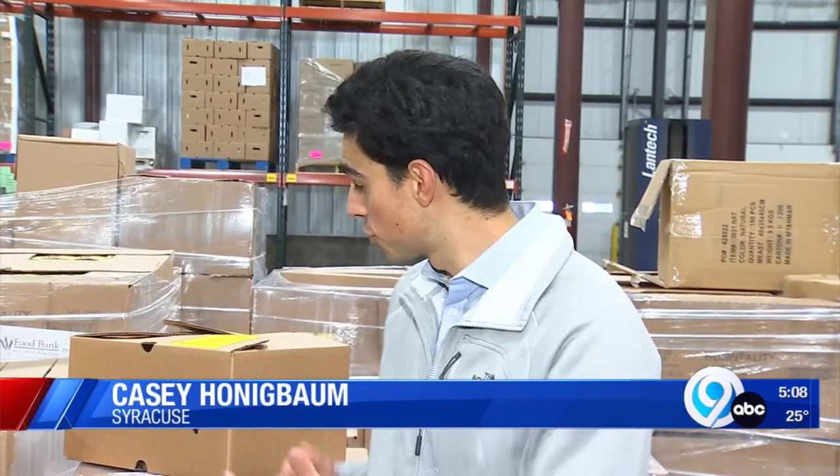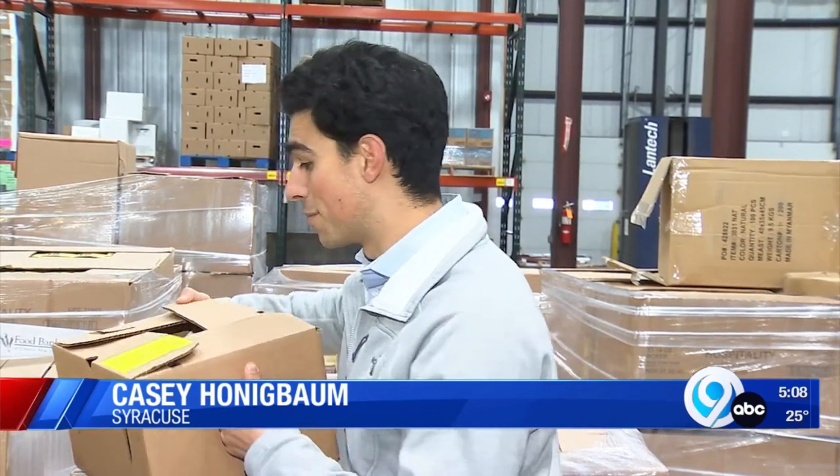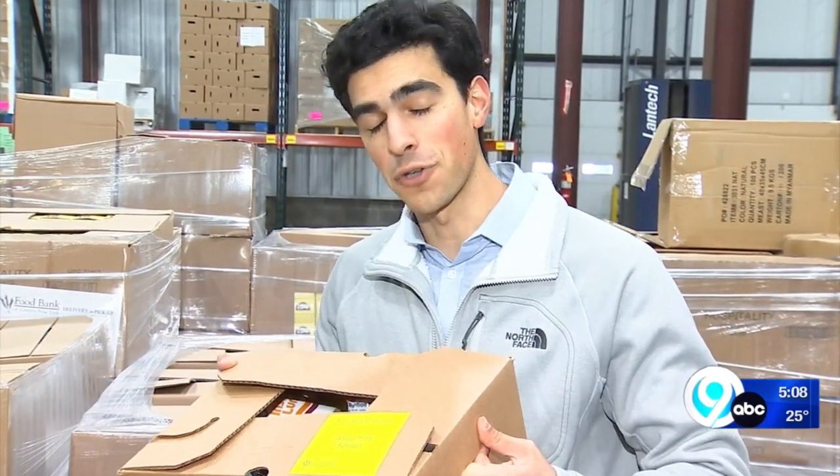In addition to those perishable items you saw being packaged up by volunteers, there are also plenty of non-perishable items being packaged and shipped off to Food Bank community partners all across Central New York.